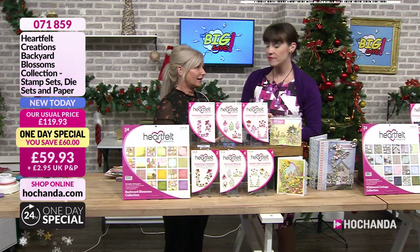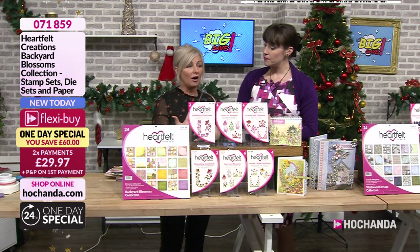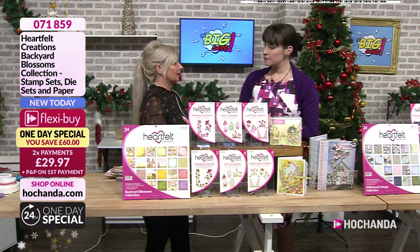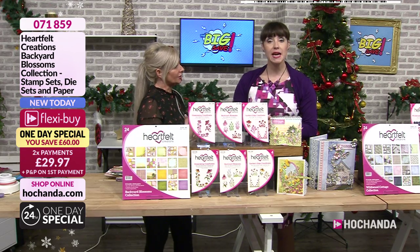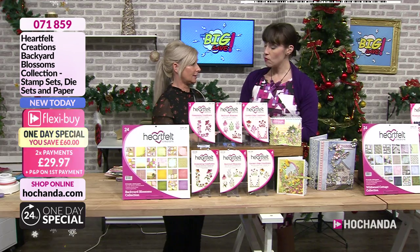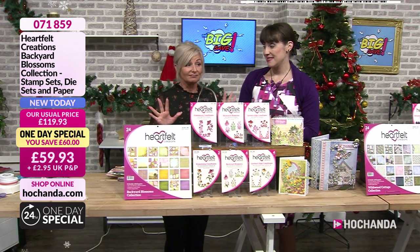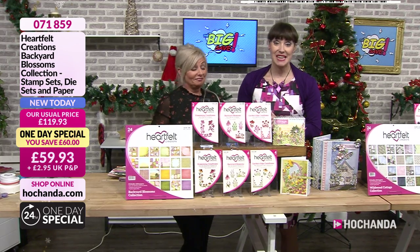We've literally got bundles that have £60 off, and I think one bundle even has up to £80 off. So if you missed out on any of these bundles previously, now is your chance to get them at a mega deal. I doubt we're going to have them back, because all of these are limited editions — at some point they retire. All of these are on that list. So when it's gone, it's it.